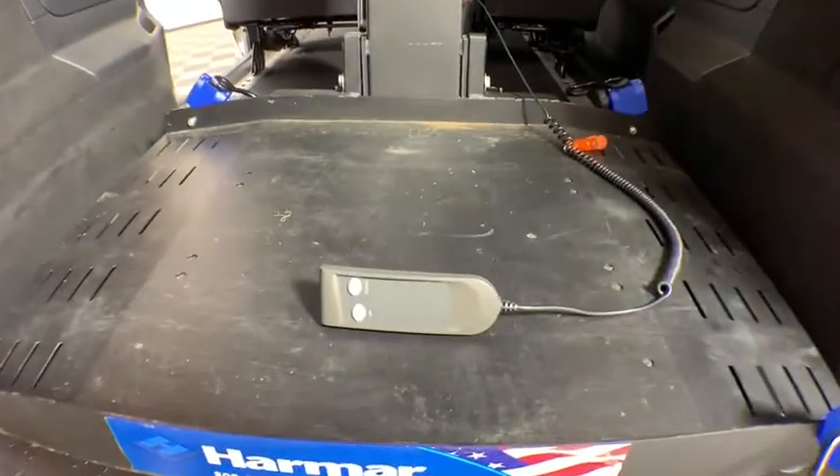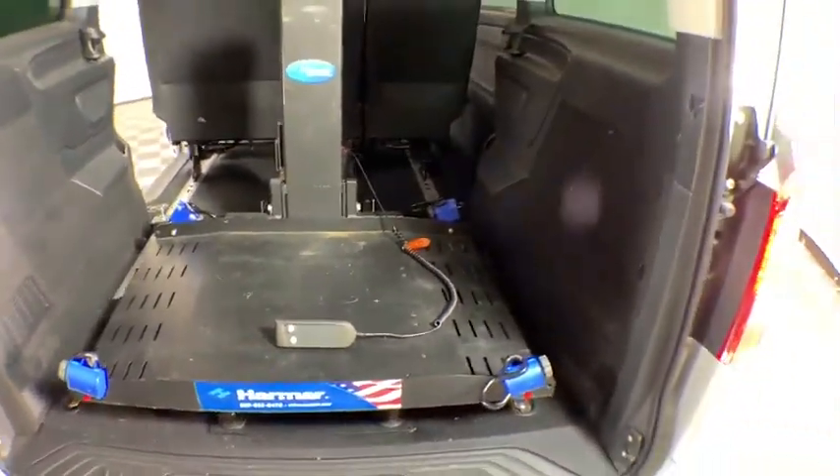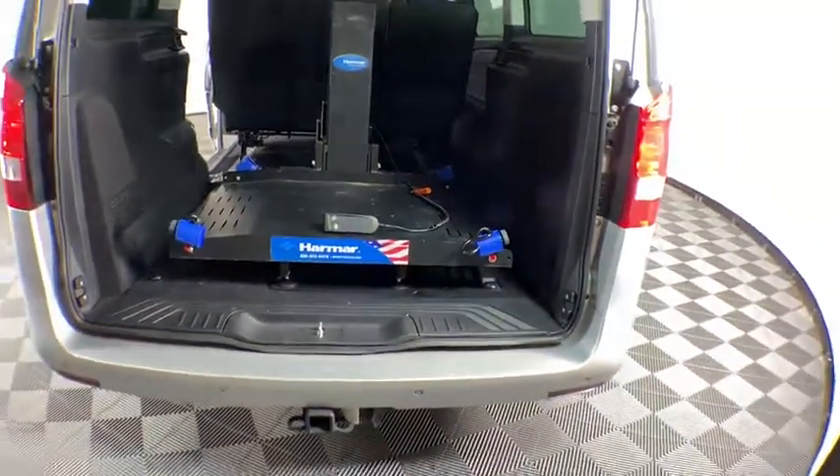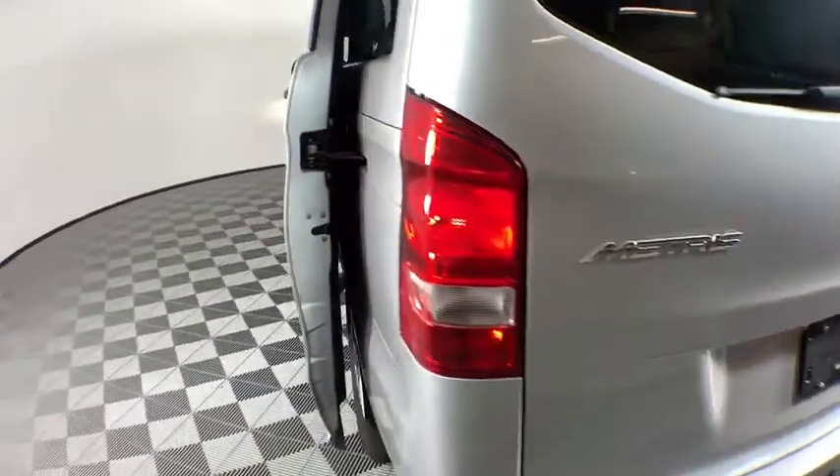Power windows, rear window defroster, heated driver's seat, remote keyless entry, tachometer, brake assist, overhead console, rear window wiper, rear view camera, tilt steering wheel, and front bucket seats.